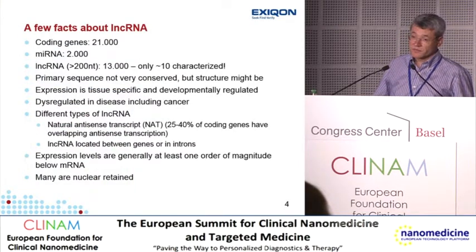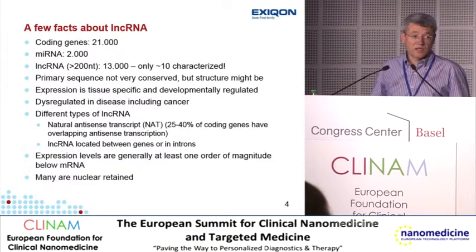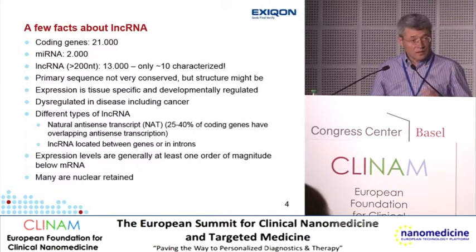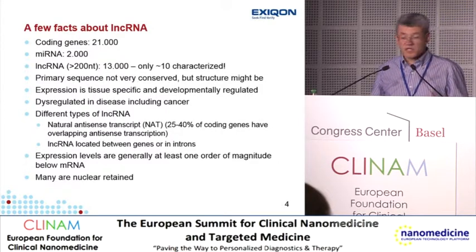MicroRNA expression is highly tissue- and development-specific, and they are dysregulated in many diseases. Long non-coding RNAs — there are about 13,000 of these in the ENCODE database, very few of which have been characterized. Again, their expression is tissue- and developmentally regulated and dysregulated in many diseases. Between 25 and 40% of all coding genes have a non-coding antisense transcript. Some RNAs are located between genes and expressed within introns. Typically, expression levels are at least one order of magnitude below messenger RNA, and many are nuclear retained.